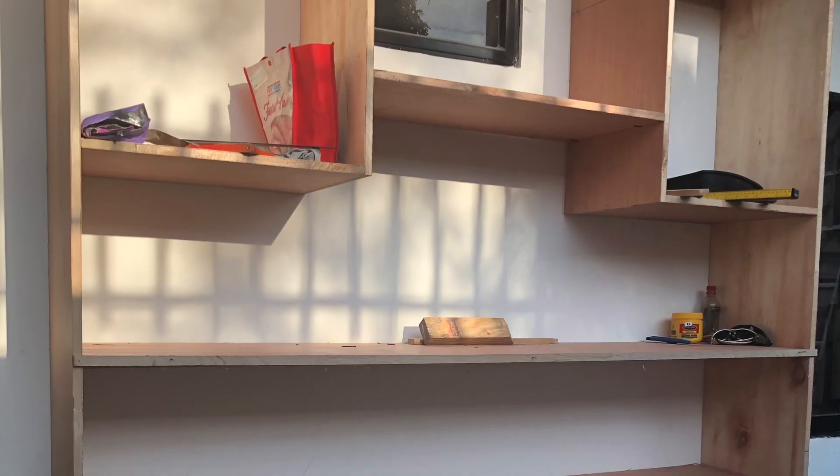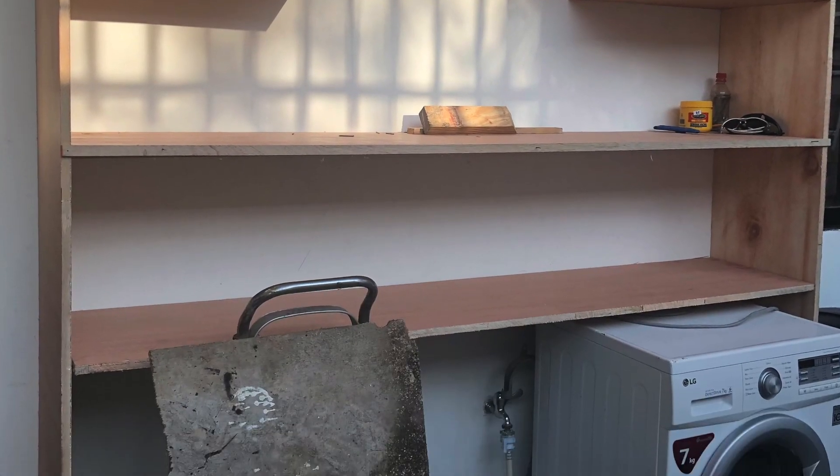It was so disorganized, and that triggered me to actually embark on a laundry area project. Today I'm going to share my five basic features of a functional and beautiful laundry area.